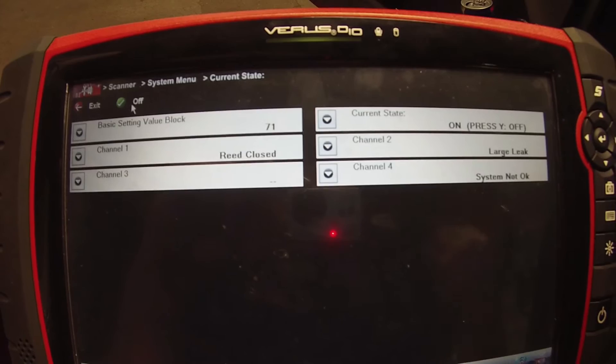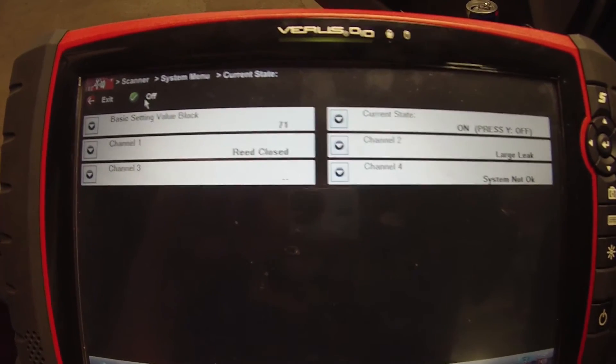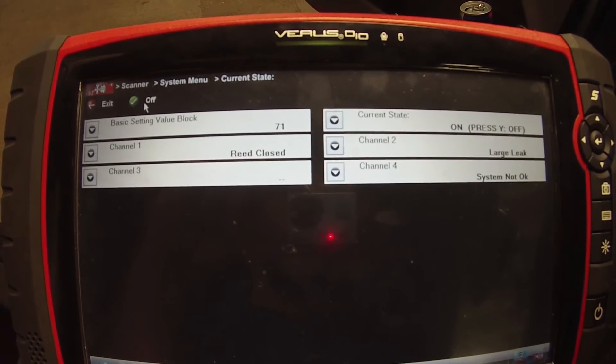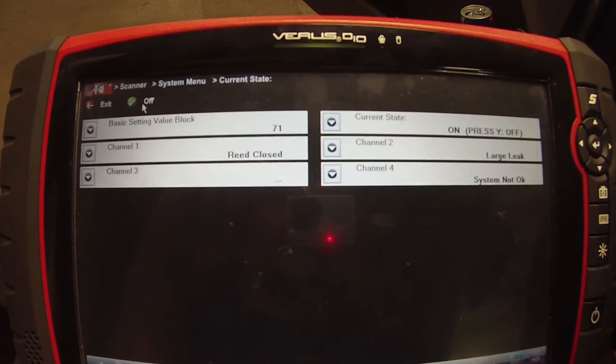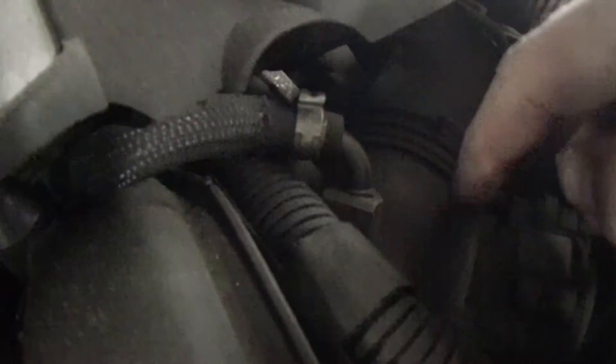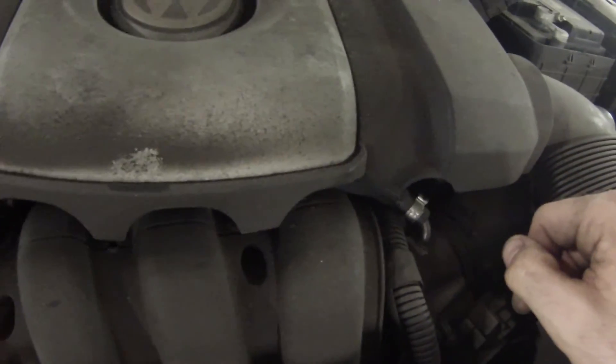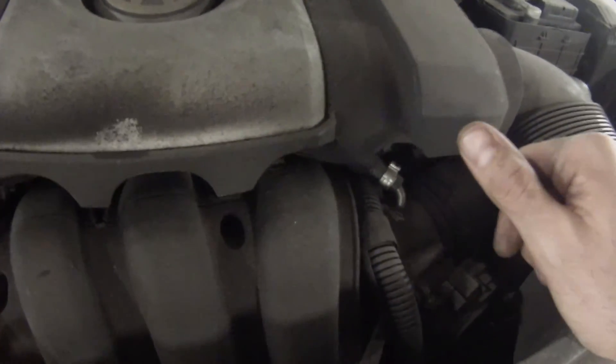These are common for the purge valves — or the N80 valves, that's what Volkswagen calls them — to not seat correctly. So all I'm going to do is pinch off the hose that goes to the N80 valve, or the purge valve, and redo my test to see if it passes. The purge valve is underneath this engine cover right here. This hose goes to it and then flows into the intake right here at the throttle body. So if there's an intake leak, that can set that throttle body fault too — we can have an intake leak through this N80 valve.